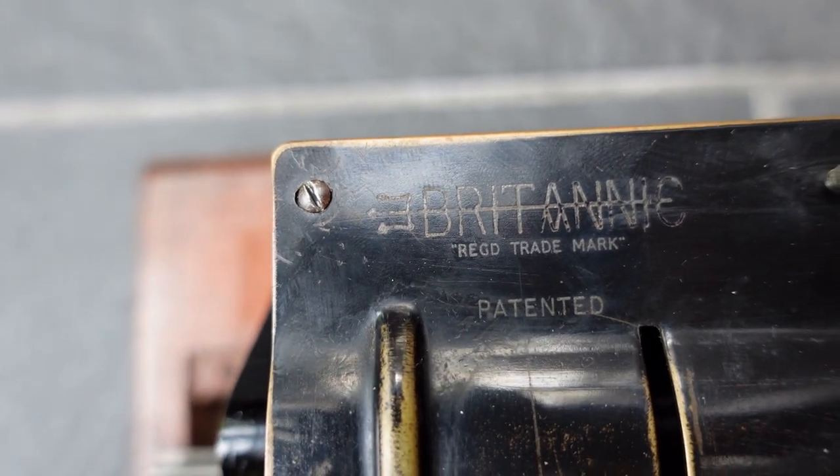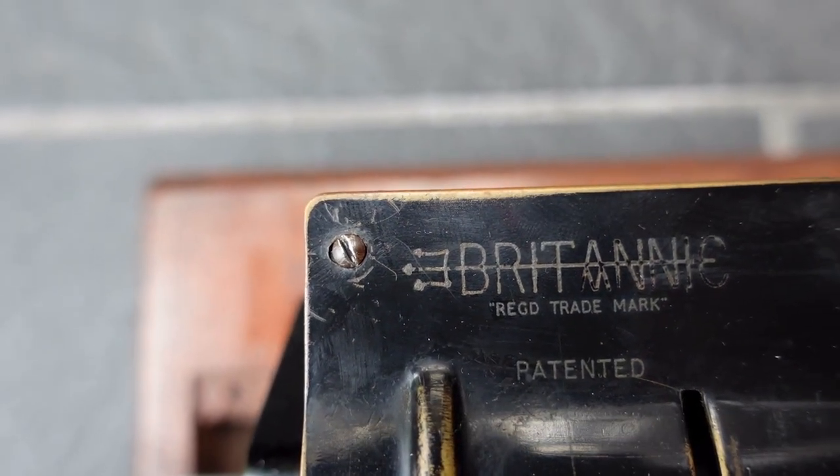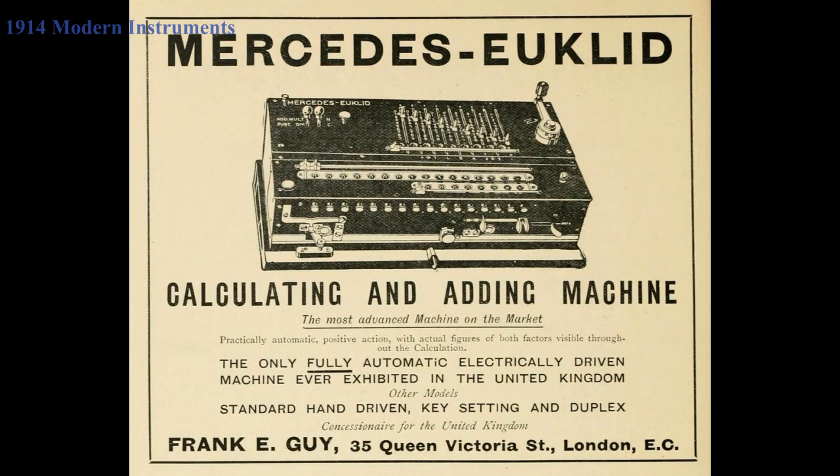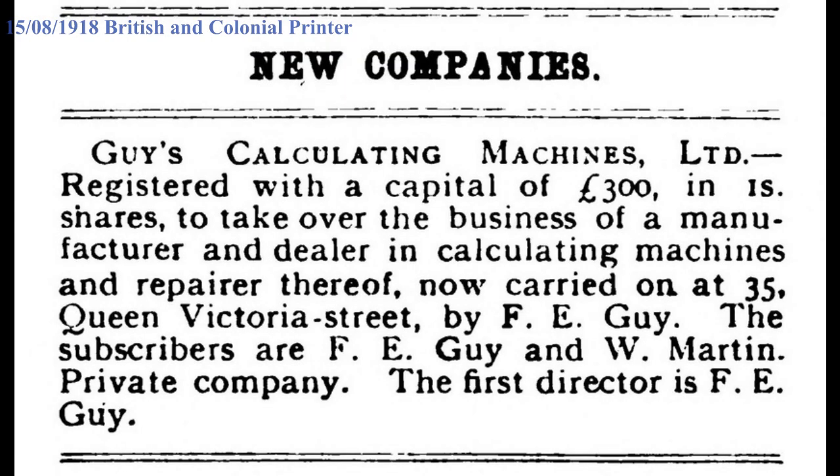Frank Guy learned all about mechanical calculators when he was an insurance clerk, and then he became a calculator salesman. He would import calculators from Germany and sell them on the British market, mostly Mercedes Euclid machines. When the First World War broke out the supply dried up, but he had ideas on making his own pinwheel machine. With funding from British Petroleum he set up Guy's Calculating Machines and started building these pinwheel calculators and supplying British Petroleum with them.